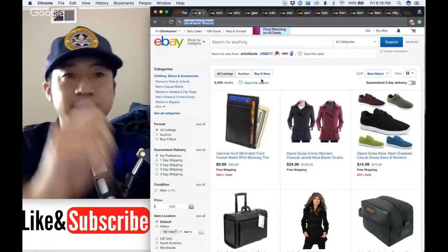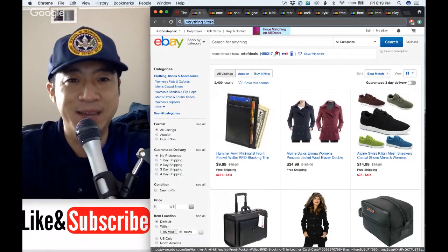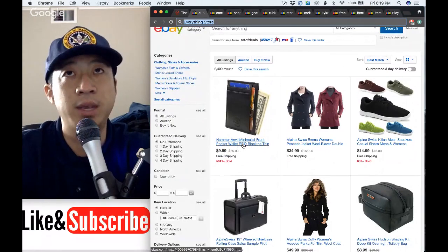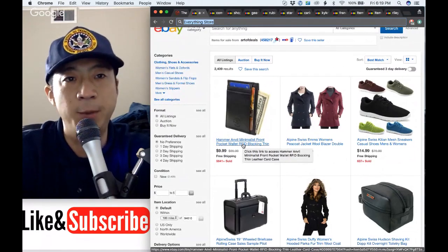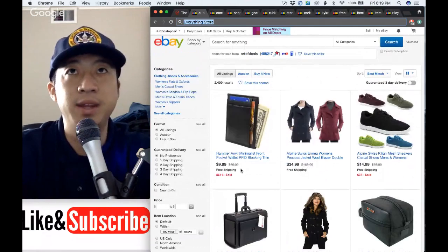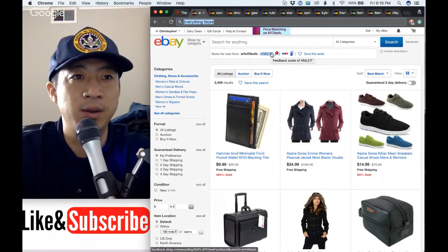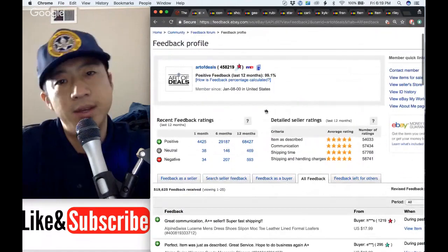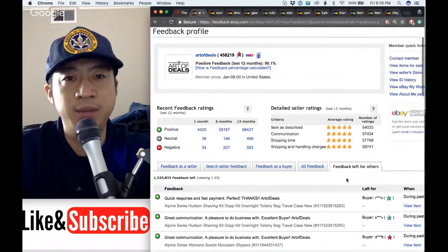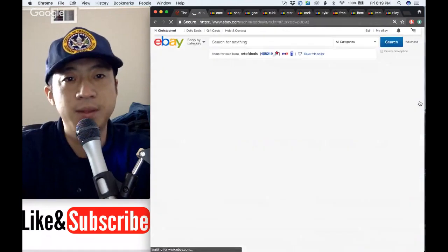Next is Art of Deals — 2,409 items. Look at this wallet: 5,641 sold! Hammer Anvil minimalist front pocket wallet, RFID blocking, thin — those are the keywords people are looking for when selling wallets. That's $56,000 on just one item. My guess is they're buying closeout or liquidation. They have 400,000 feedback — about 13,000 item sales per month at least. 500,000 feedback received and over a million feedback left. Let's look at their items — a lot of $20 and $40 free shipping items.